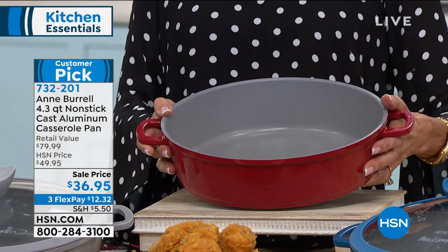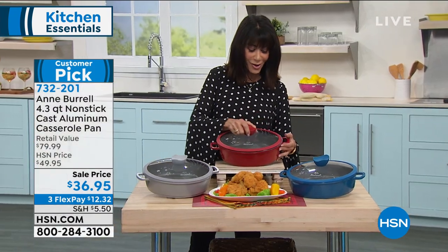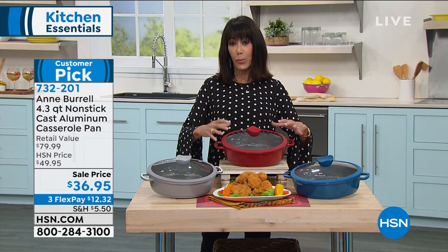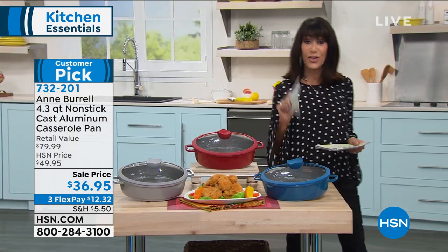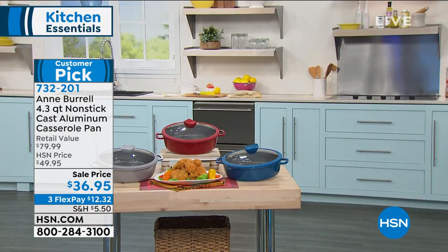This is a perfect time to do a little early holiday shopping. The 4.3-quart capacity allows you to do entire meals in it. Chef is going to show us how quick, simple, and easy it is to use. That item number is 732-201.